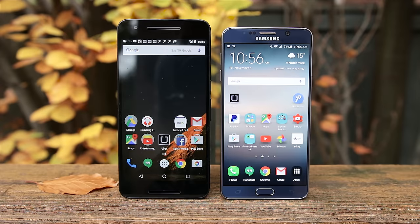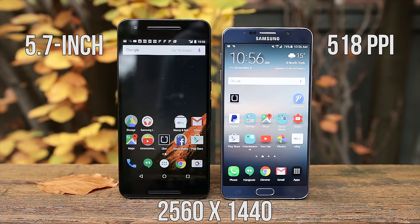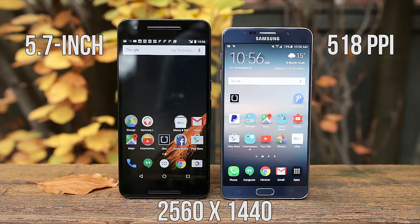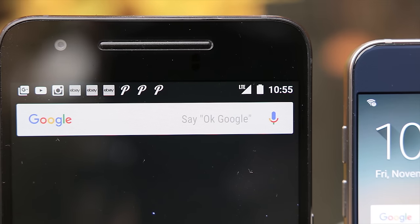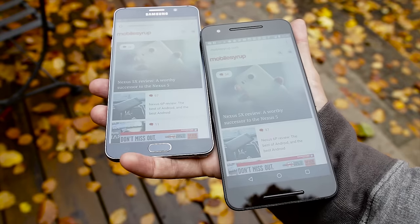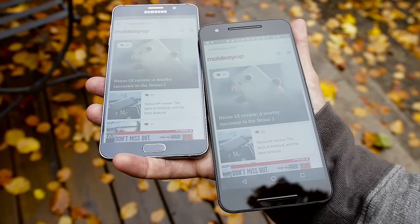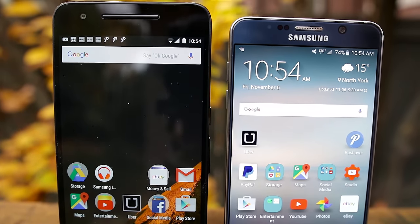Both phones have a 5.7-inch QHD screen with a resolution of 2560 by 1440 and 518 pixels per inch. They're absolutely gorgeous screens — both Super AMOLED — and share the latest Samsung display technology. Colors pop and are well represented with bright screens and great viewing angles. The Note 5's screen gets much brighter and the whites actually look white, while on the Nexus 6P I found the whites to be a little grey even at max brightness. In direct sunlight the Note 5 was easier to read. The bottom line is these are two of the best screens on the market today with warm vibrant colors and nice deep blacks.